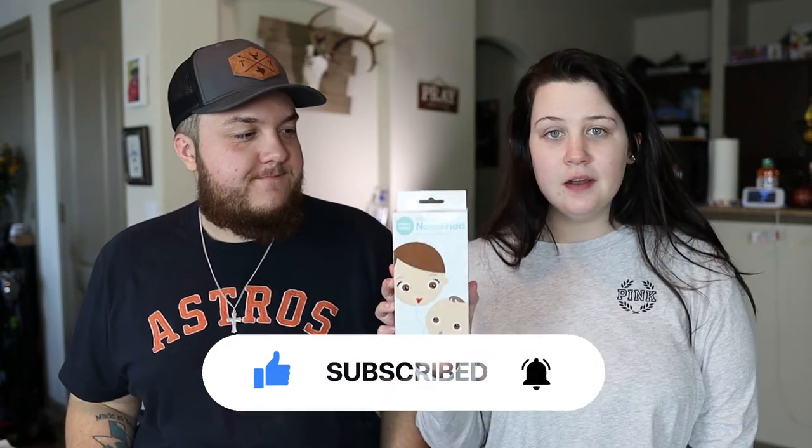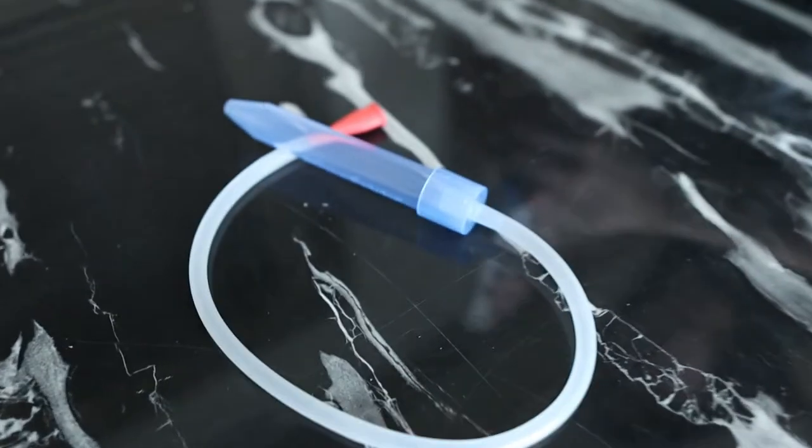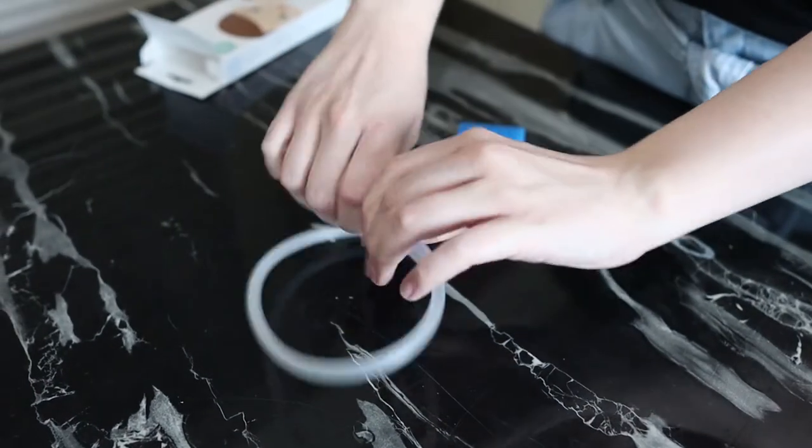Next is the Frida Baby NoseFrida — the snot sucker. It works a lot better than one of those little bulbs you get in the hospital. There's a piece that goes up her nose, it has a little filter in it, and then there's a part that goes in your mouth so you can suck the snot out of their nose without it getting in your mouth. This has helped a lot along with saline solution — just put it up her nose and suck all the nasty stuff out. Her nose has been really plugged up, and this thing really sucks those boogers out.